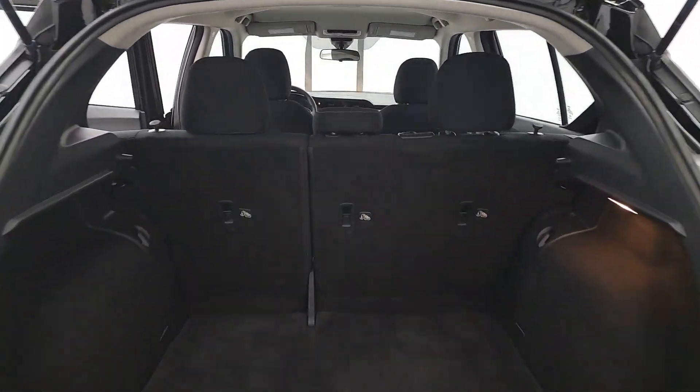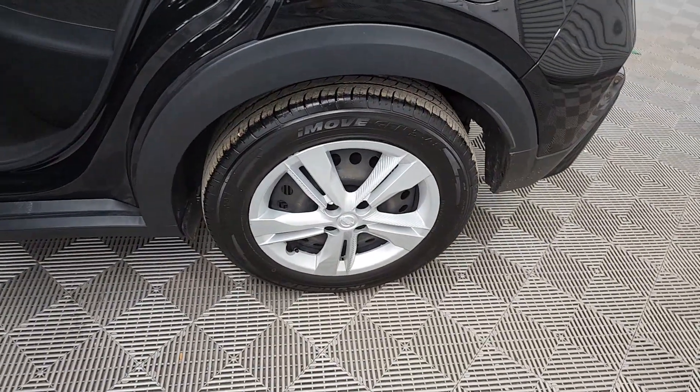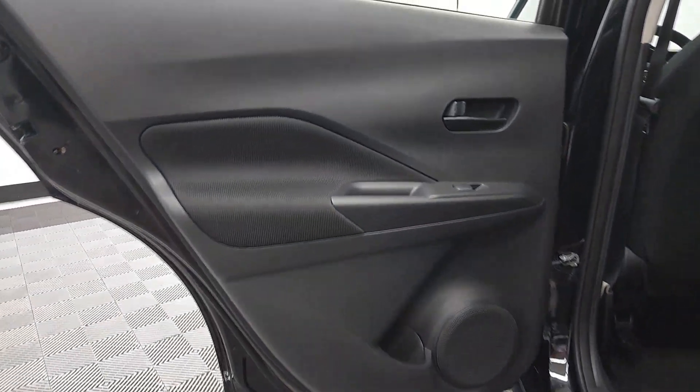The following are some of this vehicle's highlighted options: Apple CarPlay and/or Android Auto, heated driver's seat, keyless entry, steering wheel audio controls, blind spot monitor, and alarm.